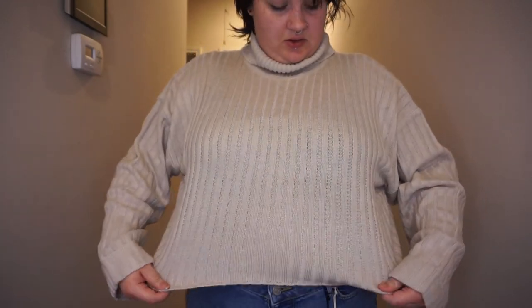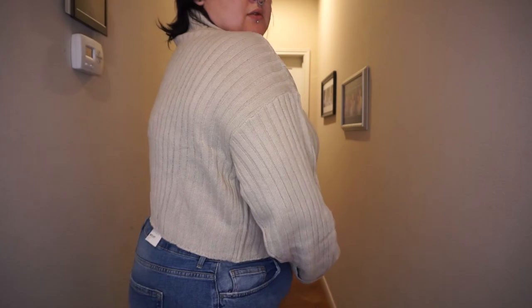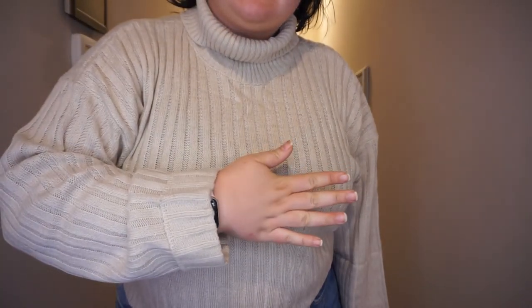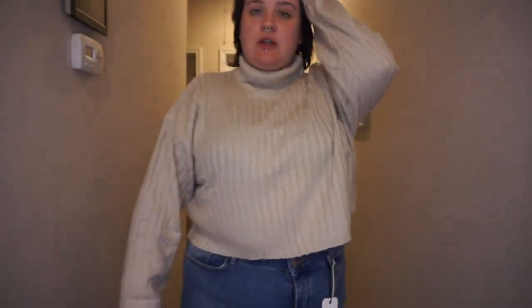Here is the sweater. It's got these nice big sleeves. I don't mind the turtleneck — I like it. I used to hate turtlenecks, but I think it looks really good. It's a nice color, a little bit see-through but that's because it's a knit. I'm not sure exactly how the color looks with my skin tone, but it's something different for me, which I like.